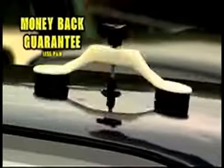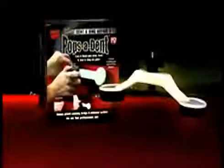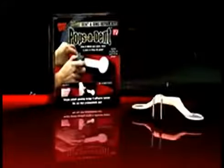It'll more than pay for itself the very first time you use it. Right now you'll get the complete Pops-A-Dent system with a repair bridge, three sizes of pulling discs, a professional adhesive gun with enough adhesive to repair dozens of dents.